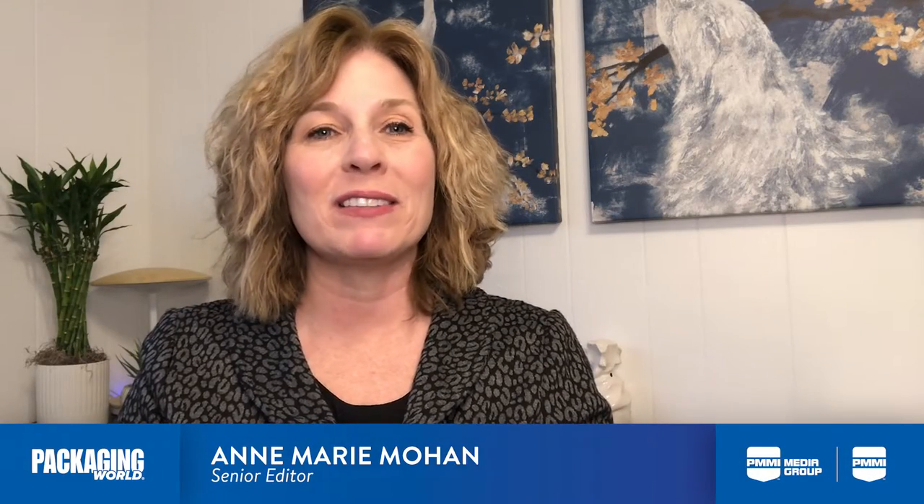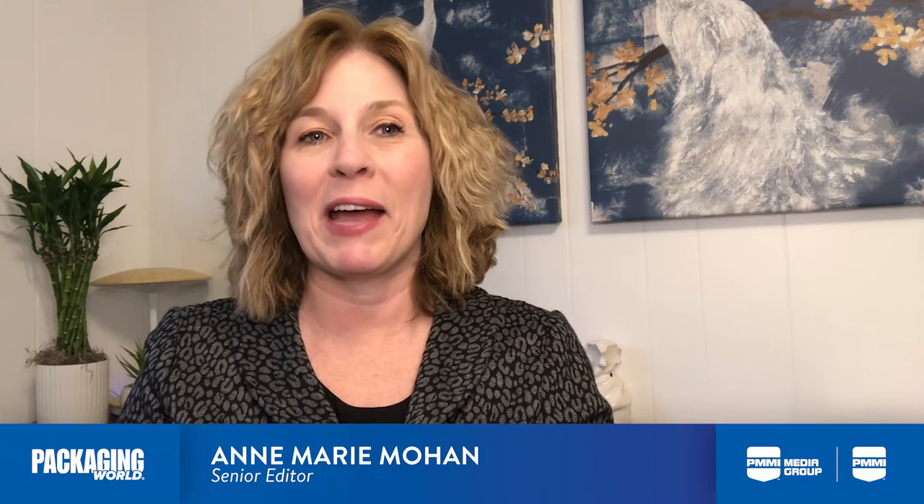Hello, this is Anne-Marie Mohan, Senior Editor of Packaging World magazine, with Take 5.